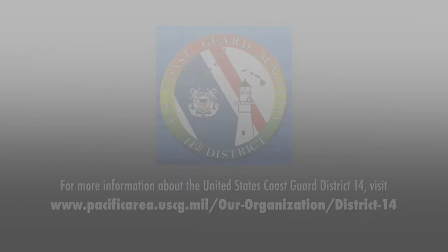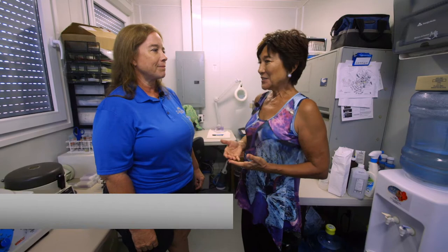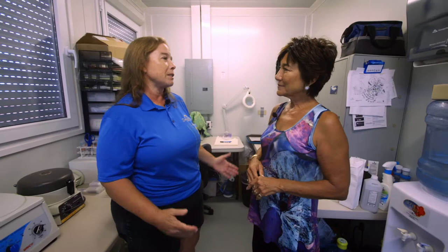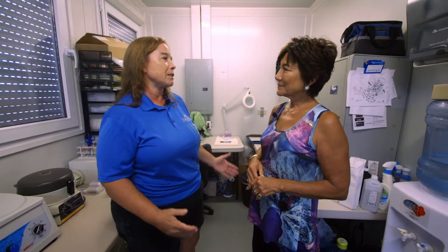As the resident veterinarian here, you have a lot of different roles that you play. We oversee the health care for all of the animals at the park, and we have a lot of different things we have to do depending on the species. How do you know when an animal is sick, especially because they're in the water? It depends on the animal — they show us changes in their behavior, changes in their appetite. Sometimes it's something as simple as their appetite being a little bit lower than normal, or they're lethargic.